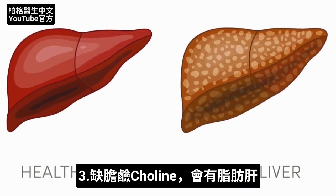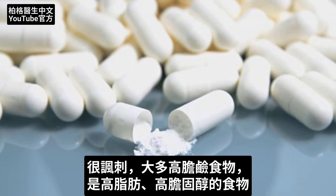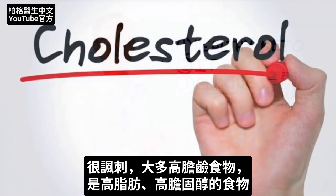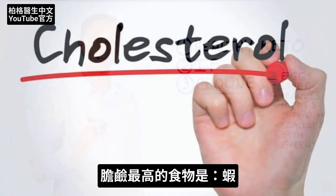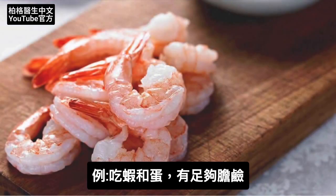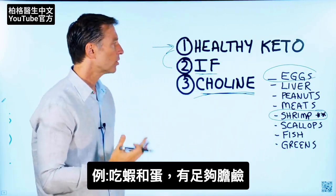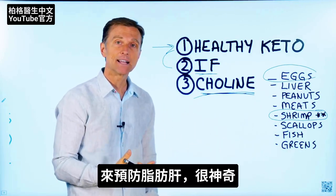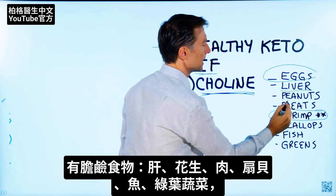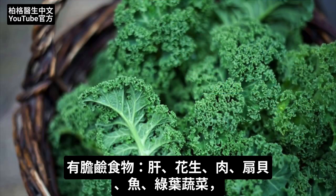People can develop a fatty liver just from being deficient in one nutrient: choline. It's very ironic that most of the foods that are high in choline are fatty foods high in cholesterol. In fact, the food that has the most choline is shrimp. Consuming shrimp and eggs, for example, can give you enough choline to protect against a fatty liver. You also have liver, peanuts, meats, scallops, and fish.